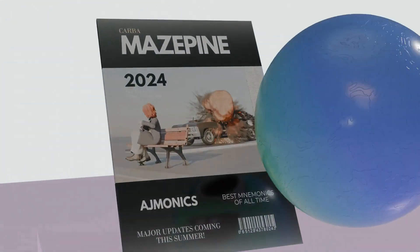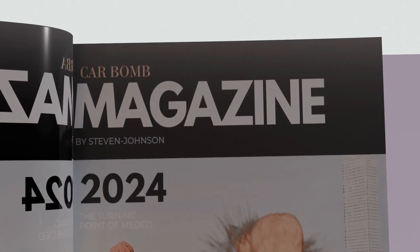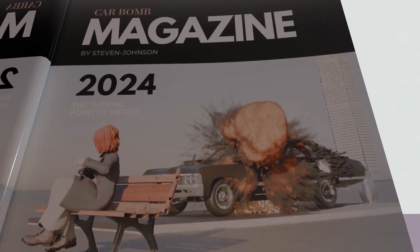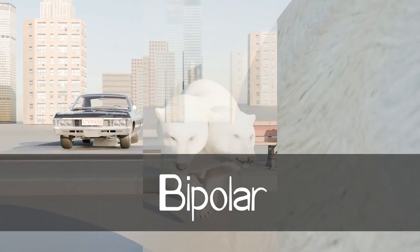Alright, carbamazepine. Here we have the magazine, and as you can see it says carbamazepine, but we're actually going to call it the carbomb magazine. Normally in magazines they don't have videos — in this one we're going to see a video. Let's take a look. As we enter, we see the double-headed polar bear, which reminds us of bipolar.